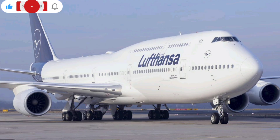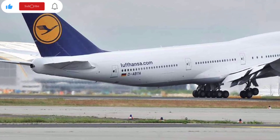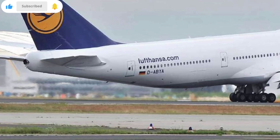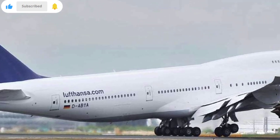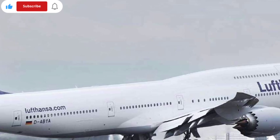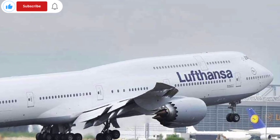On the passenger experience side, the aircraft introduces quieter engines, better cabin pressurization, and improved air filtration systems modeled after the 787's HEPA-based fresh air technology. These updates make the ride healthier, calmer, and more comfortable, especially during extended flights.